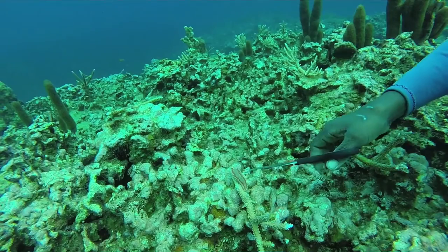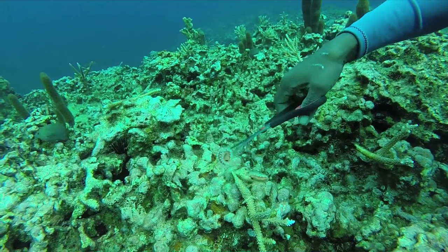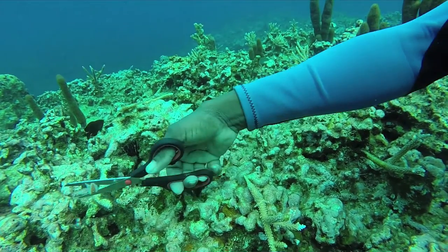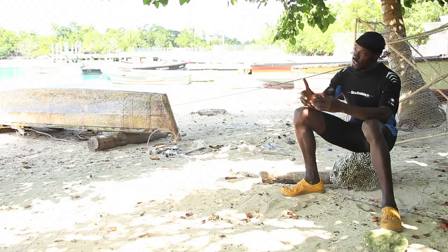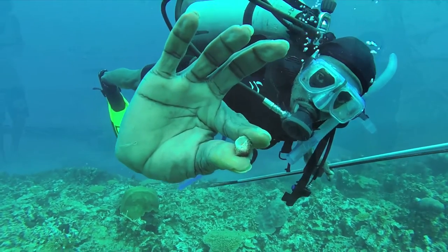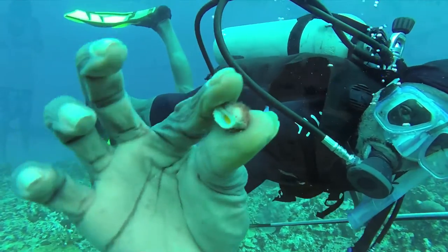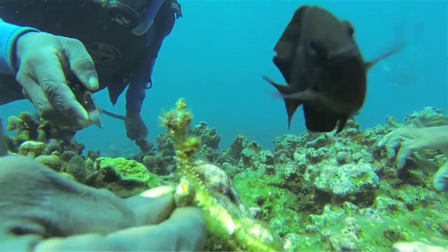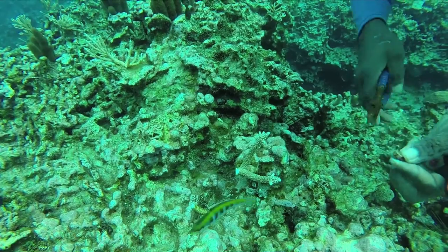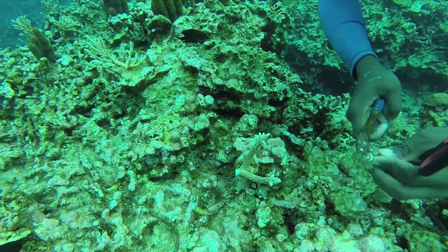The maintenance is very crucial. You have to search for the fireworms — these are very serious predators. They can destroy a coral just by crawling on it. Then you have the snails that you have to get rid of. These guys will live on the coral, and their shells are so camouflaged that you will overlook them, not knowing that that is one of them.